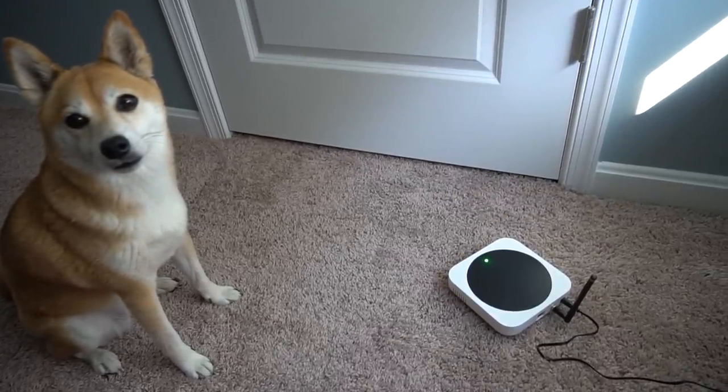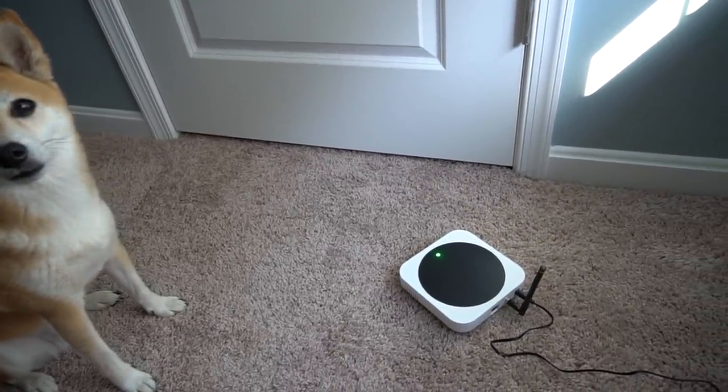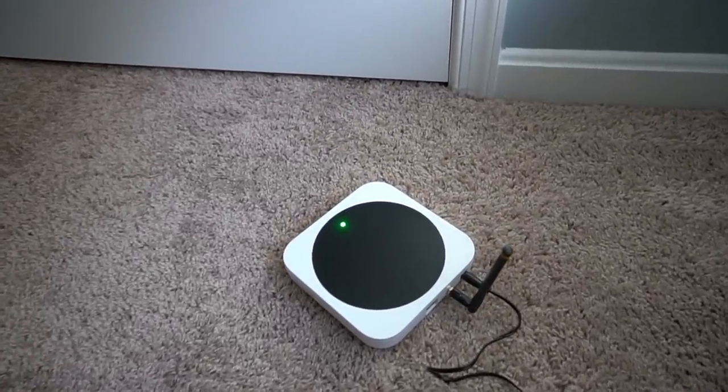This is a helium miner. Silent, right? Basically uses no electricity. It even connects on Wi-Fi. It has an Ethernet port that you don't even have to use. I love this thing so much.